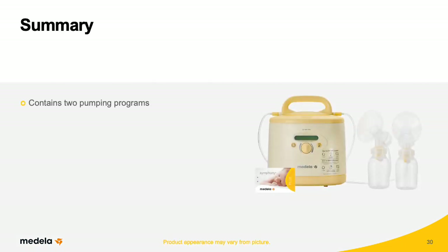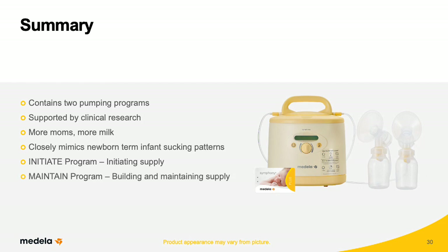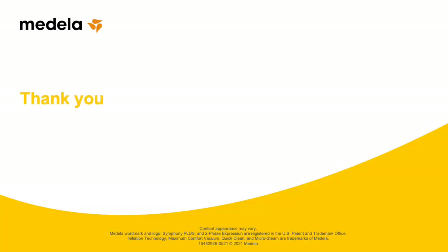In summary, Symphony Plus contains two pumping programs supported by clinical research to help more mothers produce more milk more quickly. Both programs are based on normal newborn breastfeeding sucking patterns, each with a specific purpose. The Initiate program is designed to initiate milk supply and is used until secretory activation begins. The Maintain program is most optimal after milk comes in, using two-phase technology to elicit milk ejection and effective expression for building and maintaining supply. For more information, visit the link in the description.